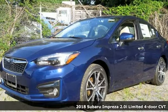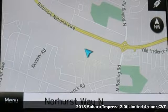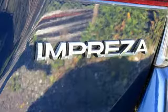It's a 2018 Subaru Impreza. Subaru does a lot of things right with the Impreza: great safety features, impressive performance, but standard all-wheel drive? Now they're just showing off.